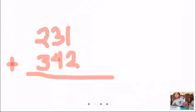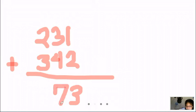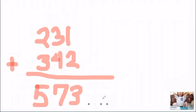So 1 plus 2, what is the answer? 1 plus 2 is 3. Then 3 plus 4 is 7. Kristin, what is 2 plus 3? The answer is 5. So what is the final answer? 573.